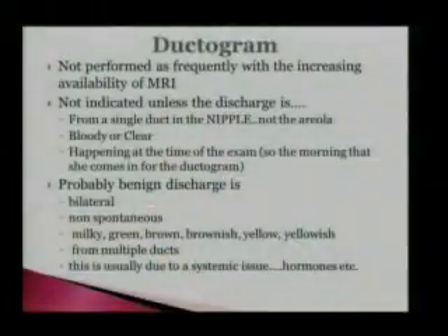Oftentimes we're asked to do ductograms for reasons that aren't necessarily indicated. A ductogram is not indicated if the discharge is bilateral, if they're squeezing and the discharge is coming out — it needs to be spontaneous. It happens just any time on its own. If it's coming out of multiple ducts from both nipples, from the areola rather than the nipple, if it's green, brownish, greenish-yellow, milky — if it's anything other than clear or bloody. Those things are usually due to cysts, duct ectasia, or hormonal imbalances, thyroid issues, or other hormone things.